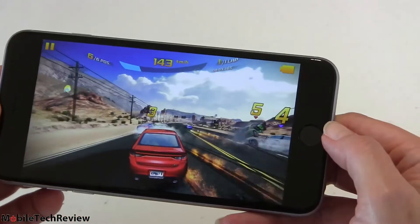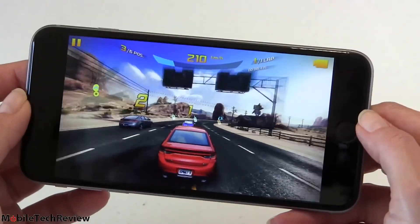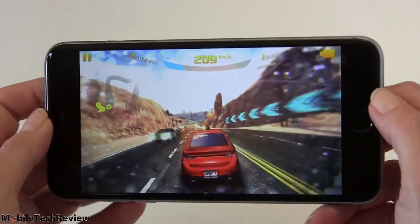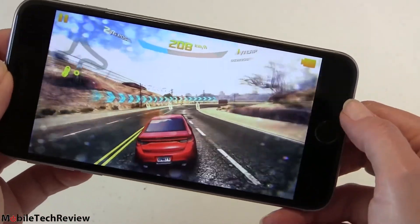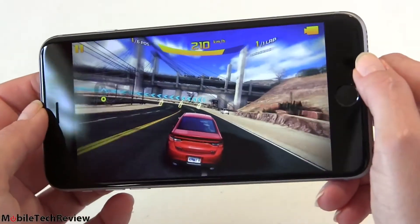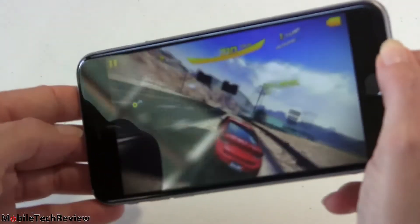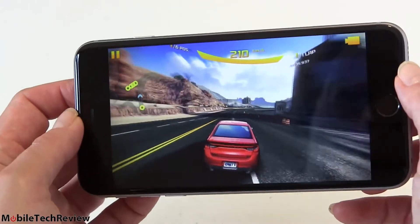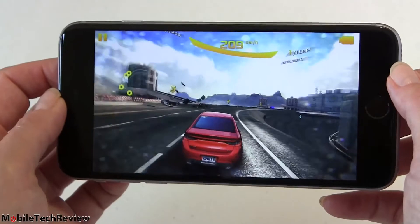Here we are in Asphalt 8 — this is one of the reasons some of you want a big screen phone. Everything is big and easy to see, and iOS games tend to have very good quality graphics that you can really enjoy on a large screen. At six ounces the phone is not too heavy for gaming. The performance is top-notch — the A8 CPU does the job nicely.